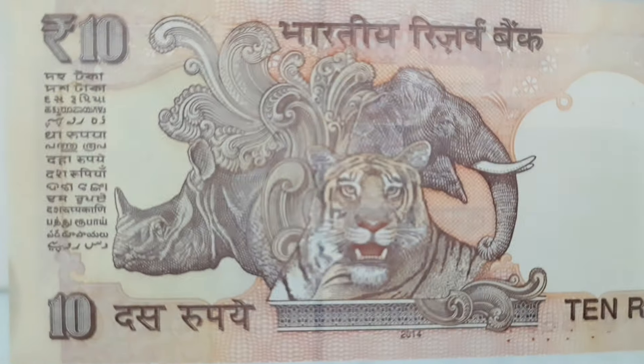The reverse of the 10 rupees banknote features Rhinoceros and Elephant heads behind Tiger at left center.